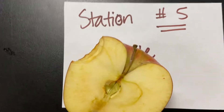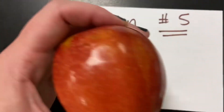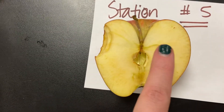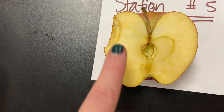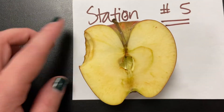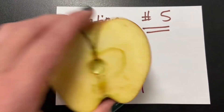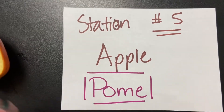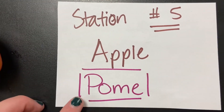Station number five — it's got that fleshy outer skin and then it also has that ovary on the inside. So this is also going to include fruits like pears, and this is going to be our pomes. Like a pomegranate — but a pomegranate is not a pome, which is weird.